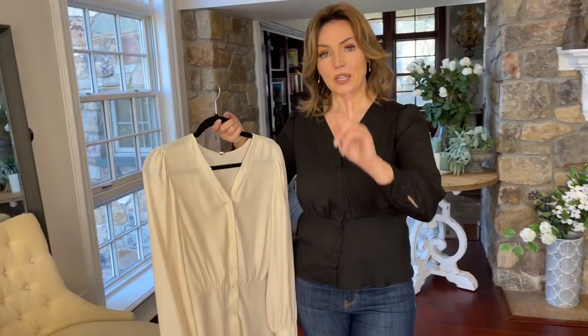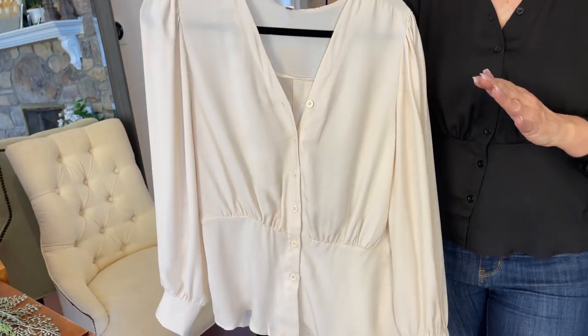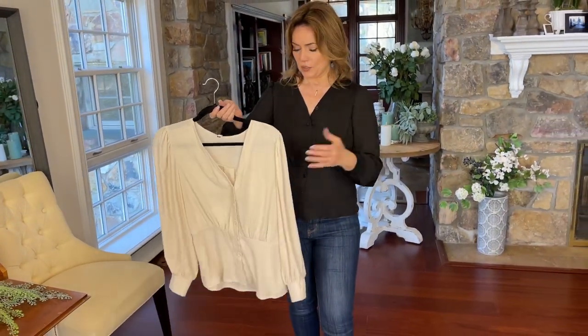So this buttons at the front. Depending on how busty you are, you can unbutton the top button. That's how I wear this one, and it's absolutely fine — I think it looks great. If you're a little more busty, feel free to do that.